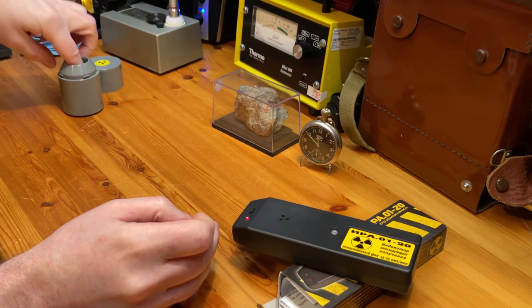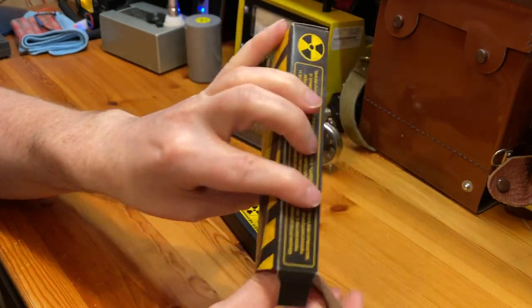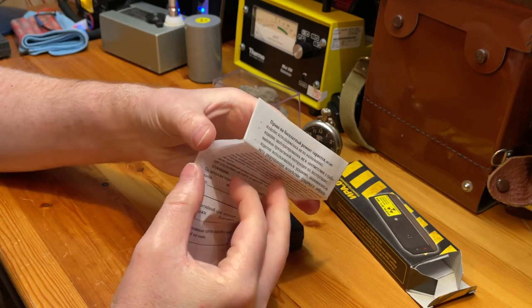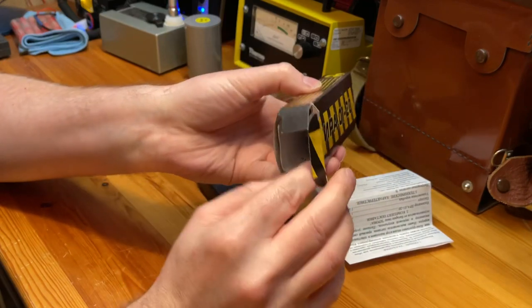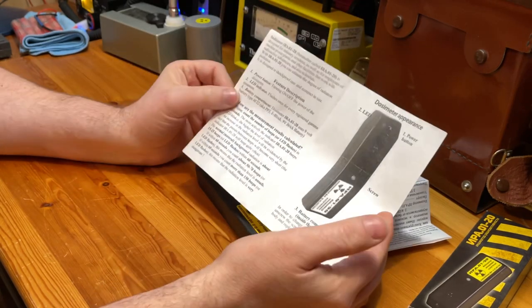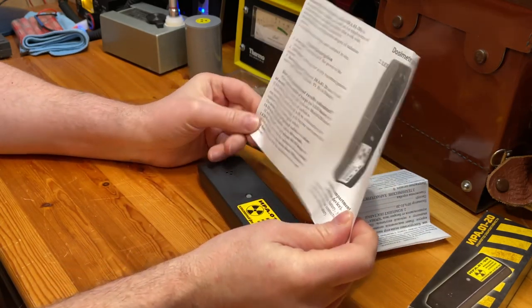It's quite a nice little meter. What I really liked about it is that you get English instructions as well as Ukrainian instructions. The English translation is really really good — it's been very well translated, which is quite nice for a meter like this.